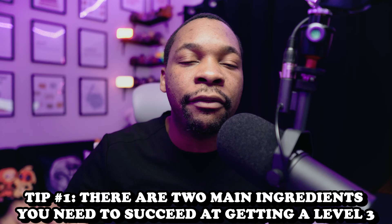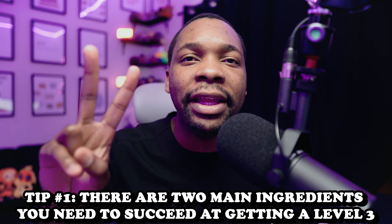Starting with the first tip — this is what you have to get down. There is a difference between the people that are getting level 3's and the people that are not. What exactly is the difference? It's two main ingredients. The first ingredient is confidence and the second ingredient is your belief. In order for you to even understand the next 4 tips, you have to get this first tip down.